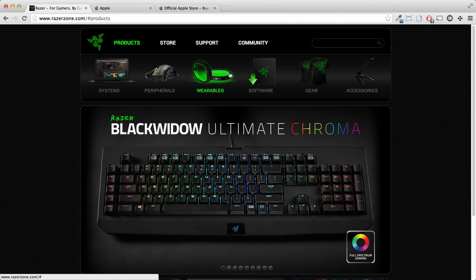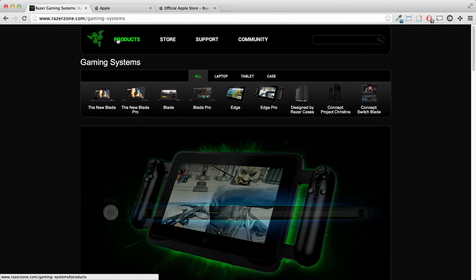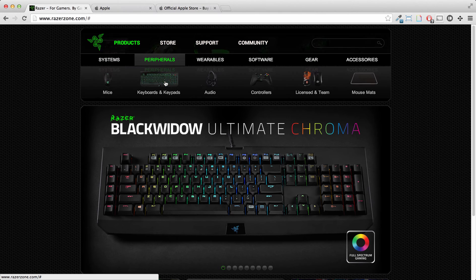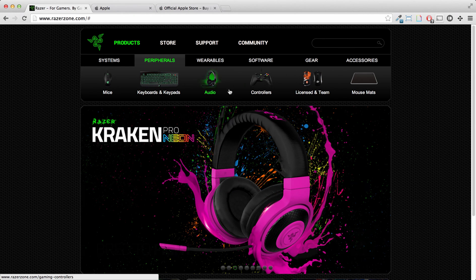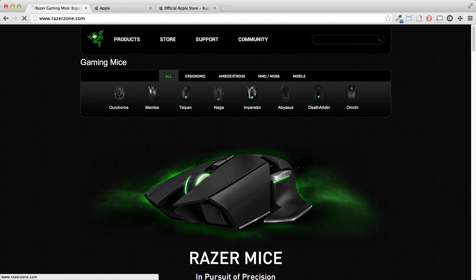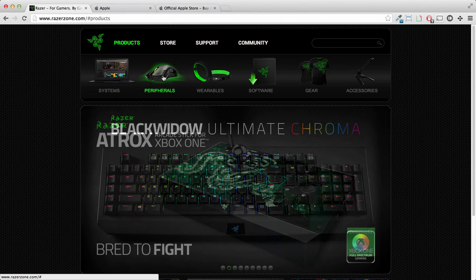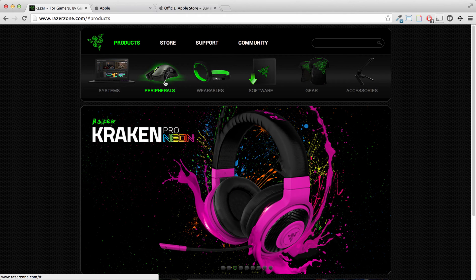Here's where the user experience gets a little more wonky. You click on Systems and you go to the Gaming Systems page. But if you click on Products and then Peripherals, you don't go to a Peripherals page — you get a Grandchild Nav. So we already have two different experiences: one that goes to an actual page, and one that activates a Grandchild Nav.